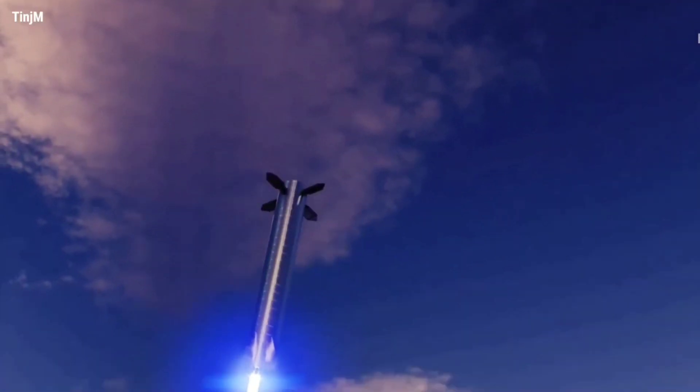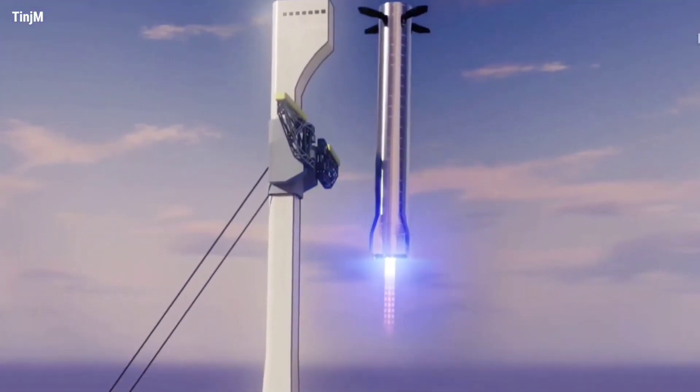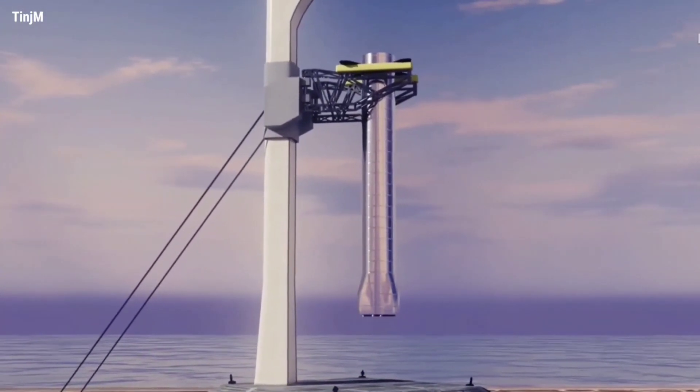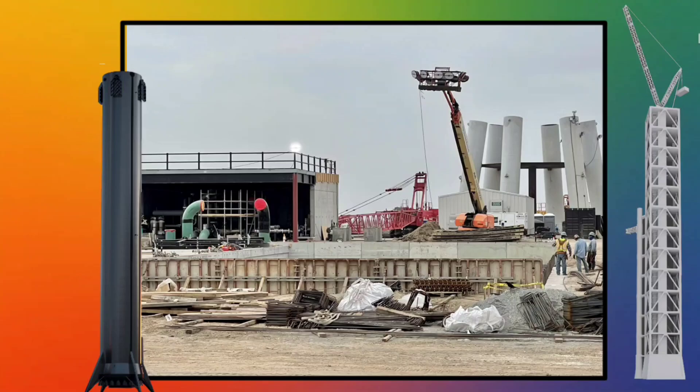CEO Elon Musk first revealed that outlandish Starship booster recovery plan around the turn of the year, followed three months later by an even wilder claim that the same booster-catching tower could also catch Starships. Around the time the idea was first floated, SpaceX was beginning to build one of two planned towers that might be outfitted with arms in the future.